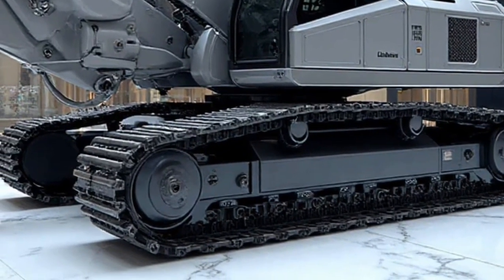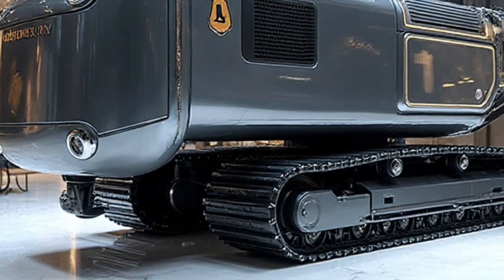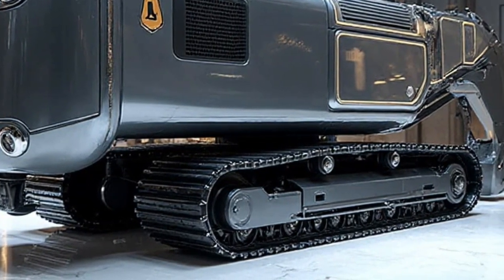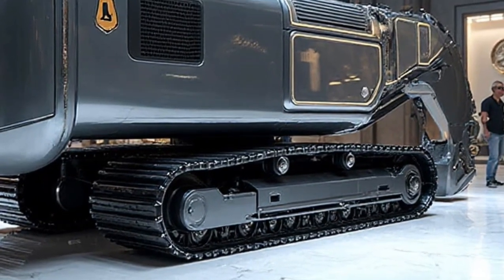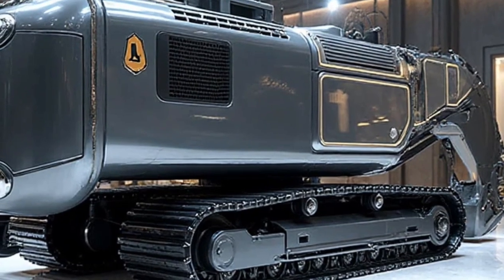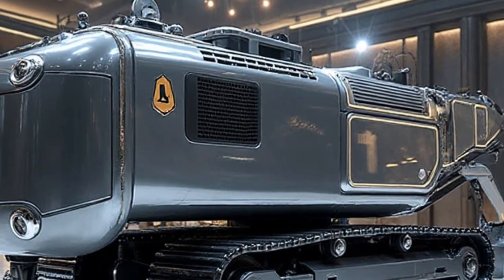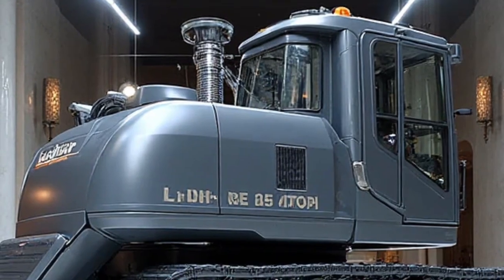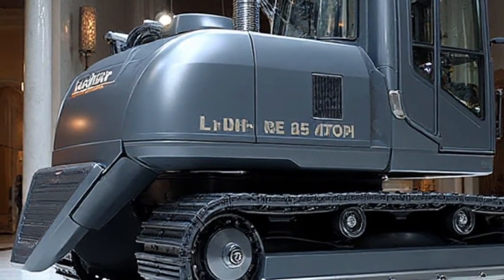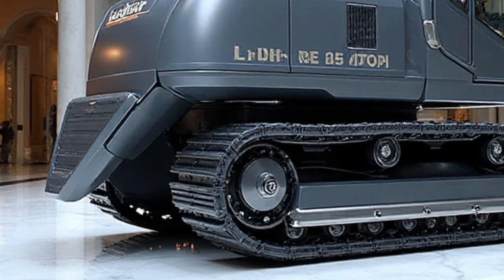Its versatility is another major advantage. The Re25M Latronic can transition seamlessly between road and rail, a feature that makes it invaluable for railway contractors. With its retractable rail wheels, it can drive on standard roads to reach a site, then lower itself directly onto the railway track to start work. This saves time, reduces logistical challenges, and cuts down on the need for additional transport vehicles. For companies working under tight deadlines, this dual-mode capability is a huge plus.